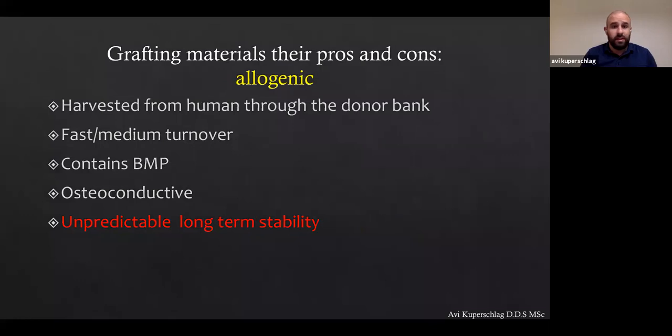Talking about allogenic bone — it's harvested from human cadavers through a donor bank. It has a fast to medium turnover and contains some BMPs — bone morphogenic proteins. It's osteoconductive, not inductive. What I find to be the biggest minus is that long-term stability is quite unpredictable. A lot of authors claim that over five years we can have up to 30% resorption. In my hands, especially with blocks, it's very unpredictable. Short-term results look great when you reopen — I thought, 'wow, this is amazing' — but three or four years later I began to see some shrinkage.